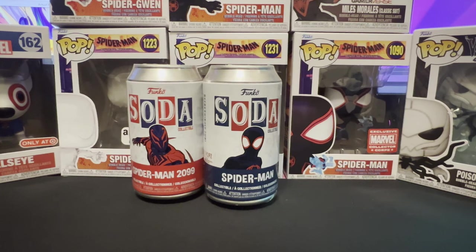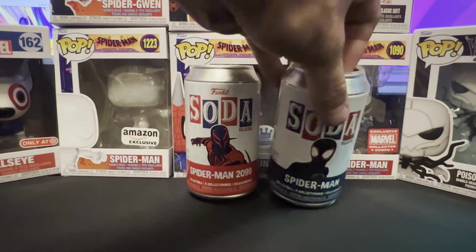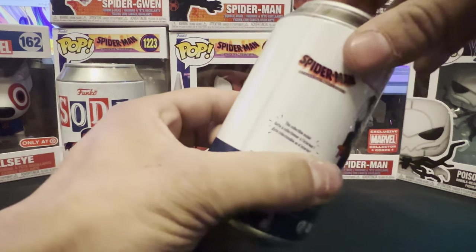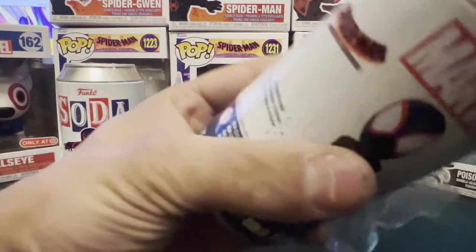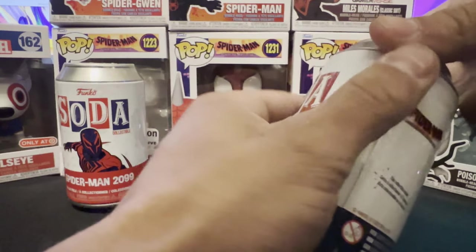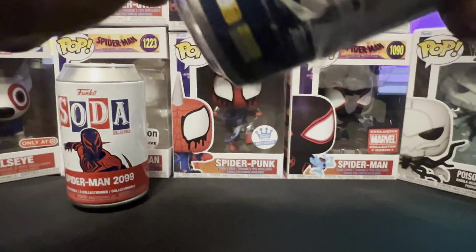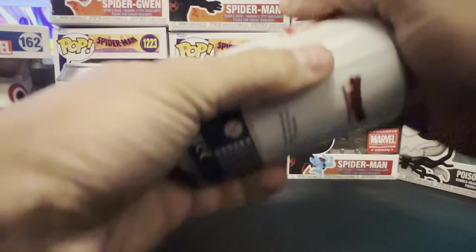Alright, let's get into the last two. Next up, I think we're going to do Miles. Miles is a great character in this movie. Here's what he looks like, let's get into it. I'm pretty sure this one's chase is just him unmasked — I'm not too sure though. I know that Miguel's is just him unmasked as well.